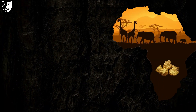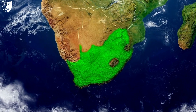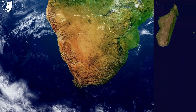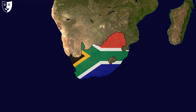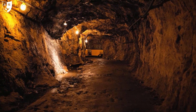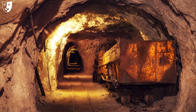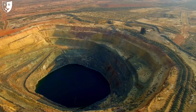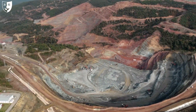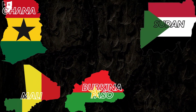Africa is the second largest gold producer in the world after Asia. South Africa is the largest gold producer in Africa and the fifth in the world, with about six percent of global output. It has some of the deepest and oldest gold mines in the world, such as the Mponeng mine, which is almost four kilometers deep. Other significant gold producers in Africa include Ghana, Sudan, Mali, Burkina Faso, and Tanzania.